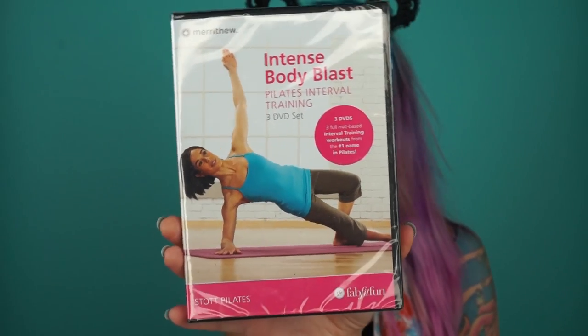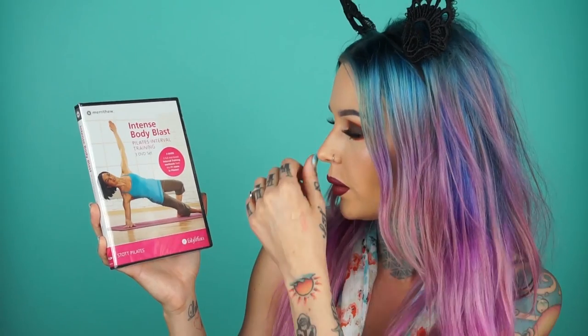Next is an intense body blast Pilates interval training DVD. I actually really don't like Pilates or yoga too much, so I'll probably be gifting this to my stepmother — she loves Pilates and it's her birthday this month. It's a full-size DVD with a bunch of exercises, which is super helpful if you're into that sort of thing.